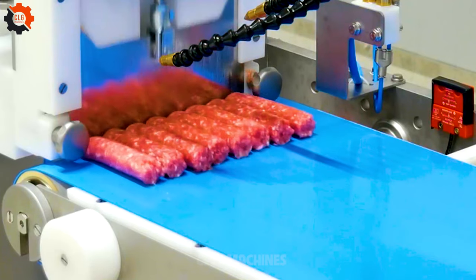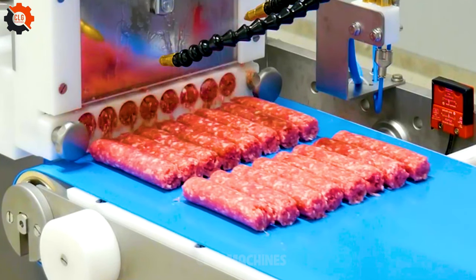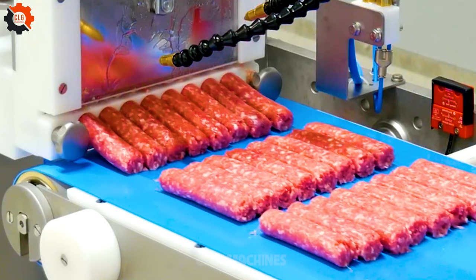The food manufacturing machinery in this factory is like a symphony orchestra, each component playing its part to create culinary perfection.